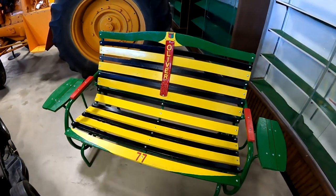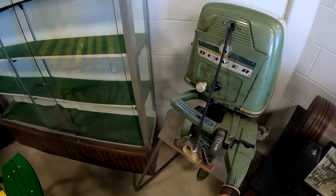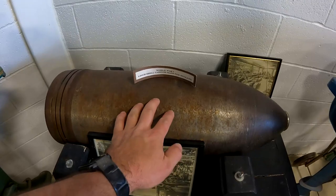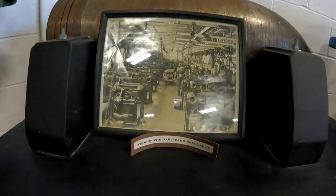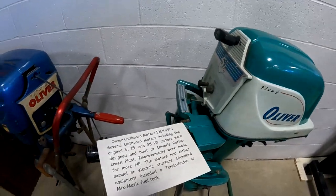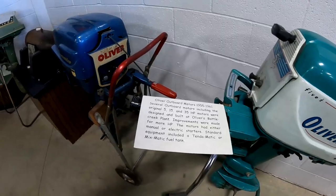Here's a bench that somebody painted like an Oliver. Here's an Oliver outboard motor — they made outboard motors for a while, different horsepower models. Here's a World War I 9-inch shell casing made for England — you can see how big it is by my hand. There's a picture of the Hart Power shell shop. Here's an Oliver Commander outboard, and then 5.5, 515, and 35 horsepower motors. Built at the Battle Creek plant.